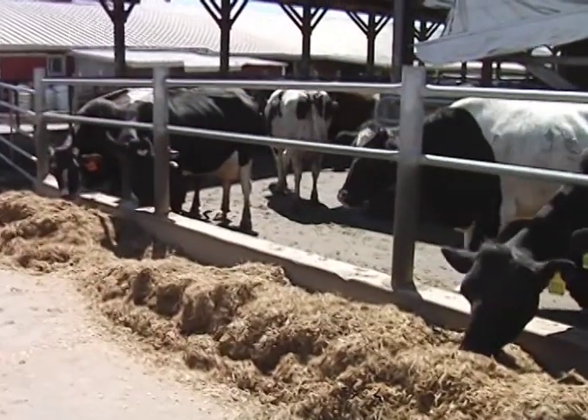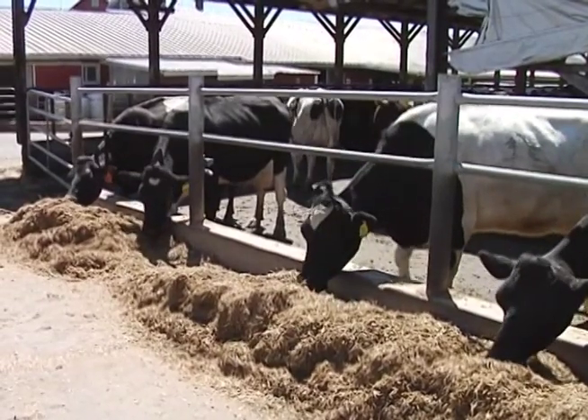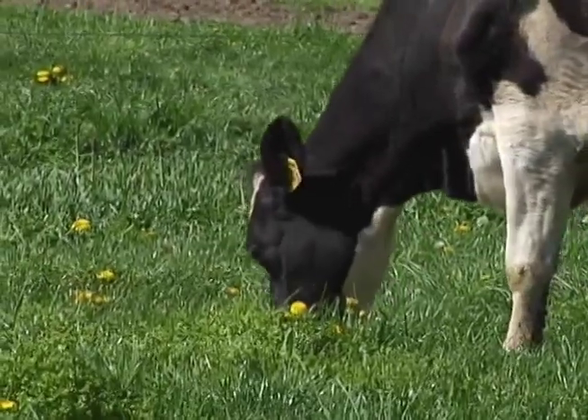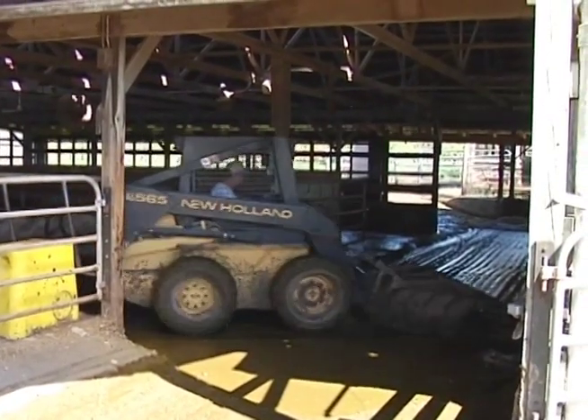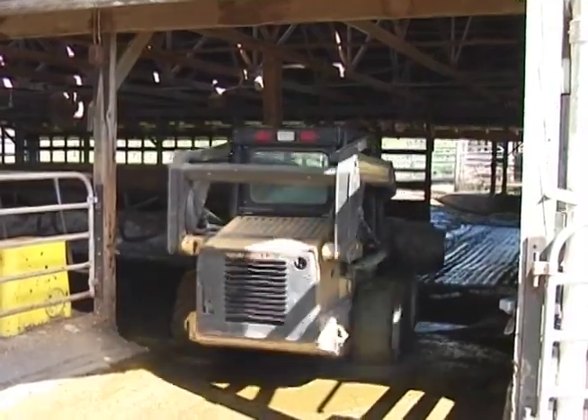Another example of how farmers recycle is cow manure. Cows drink a lot of water and eat a lot of grass and other feeds. And just like any living being, they also produce waste from their bodies — cow manure.